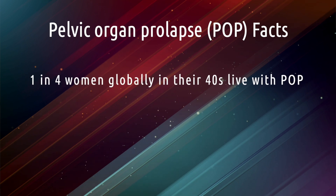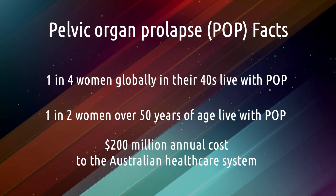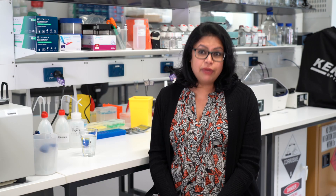As women age, this could increase to one in two women over the age of 50 years who have previously given birth. So you can imagine the burden of the disease is very high.